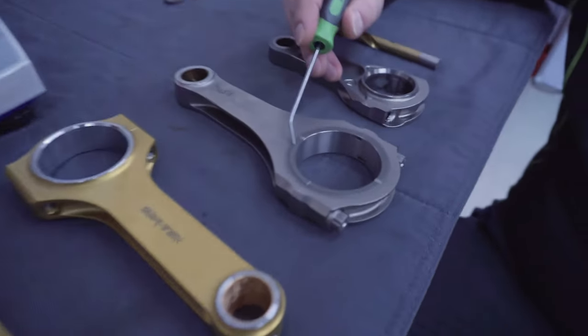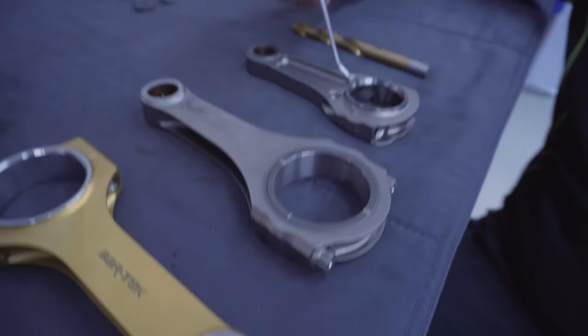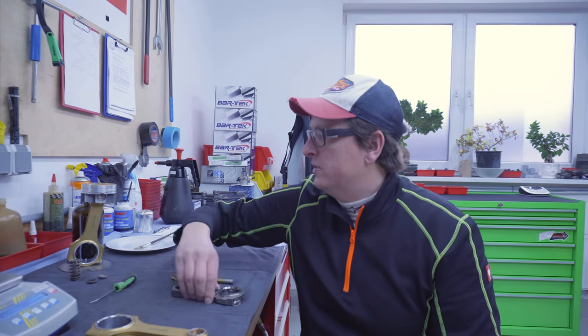What is also important about titanium is that when titanium touches each other, the friction is very bad. This is why the rods are coated on this surface here — you can see the coating, it's a little gray, sprayed on. Also here on the Formula 1 rod, because in these engines you have rod on rod and they would touch each other. This is why both sides of this area are coated.